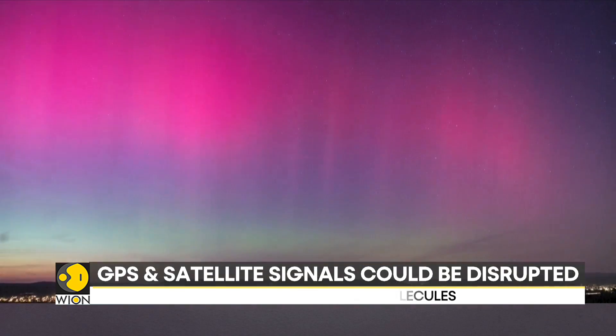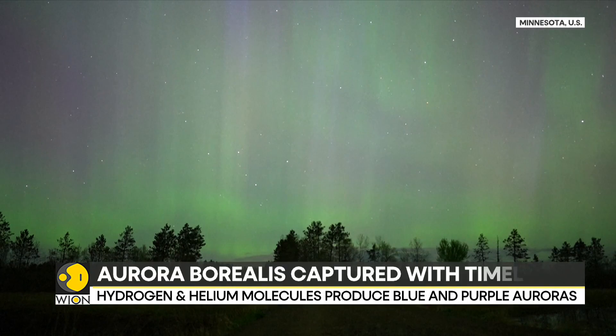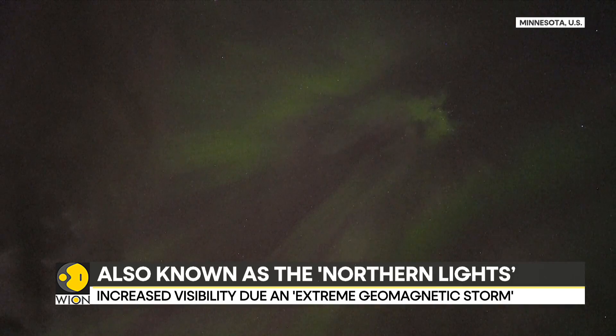According to the Canadian Space Agency, the color of Aurora depends on aspects including the composition of gases in the Earth's atmosphere. Altitude and density of the atmosphere — green is of course the most common color produced, when charged particles collide with oxygen molecules.